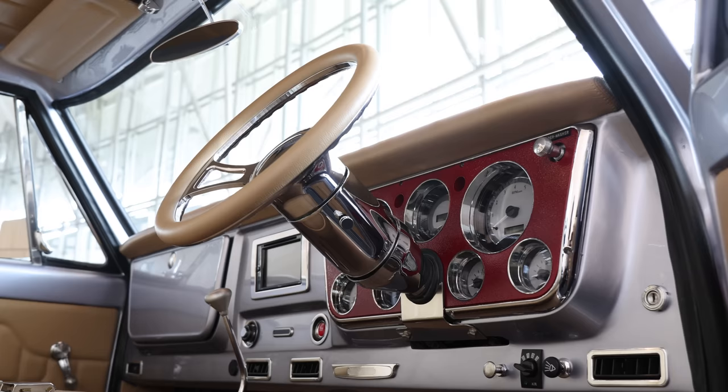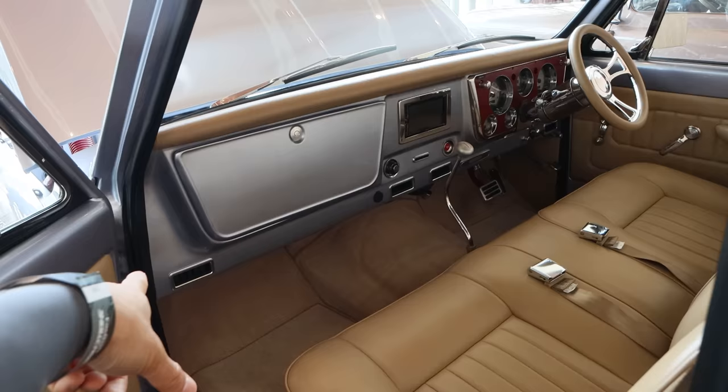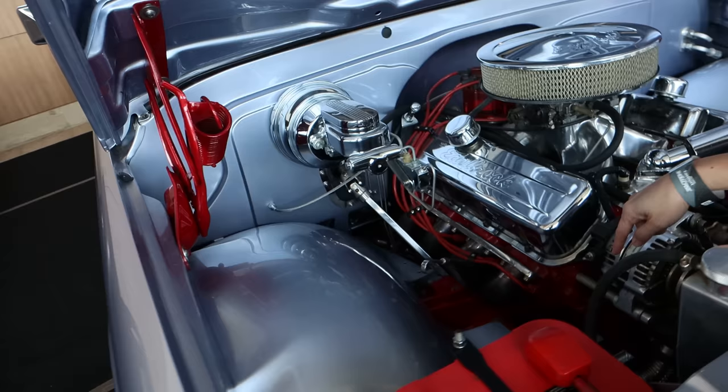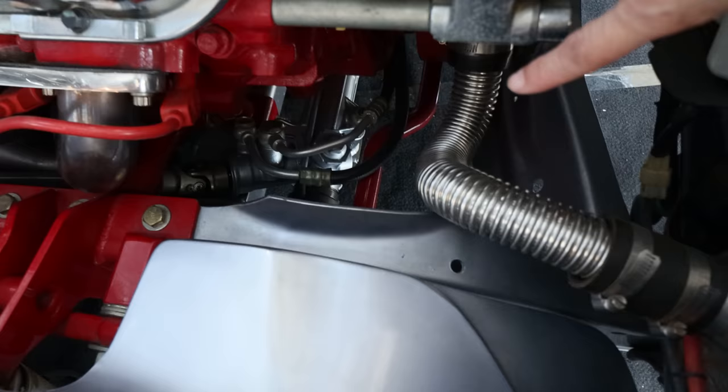Let's look at the interior — this is another conversion to right-hand drive. All of this stuff was originally on the other side. What did you have to do? You have to close the original hole, weld it up, and move everything to this side. You can see the rack and pinion — the steering is different. We had to order it especially just for this truck. Where did you get it? Custom order from the US, just for us.